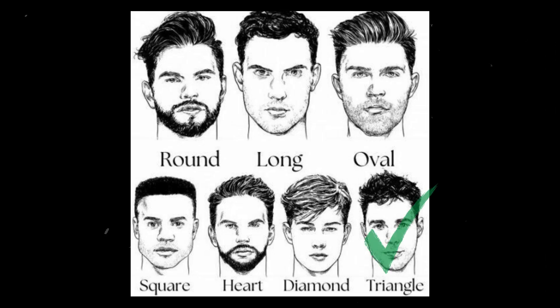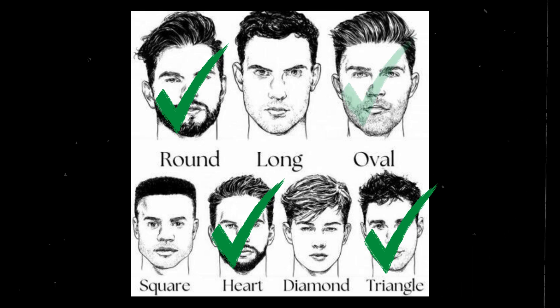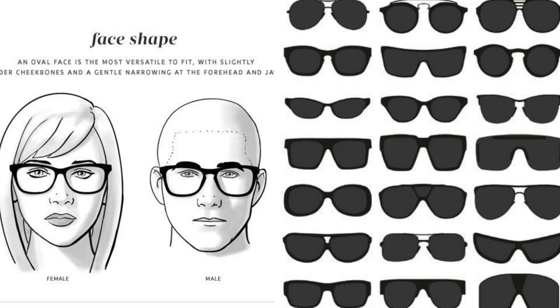The last shape is the rectangle, which suits round faces such as triangular, rounded, heart-shaped, and oval faces. I also want to mention that any shape of sunglasses will suit an oval face shape.